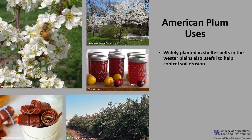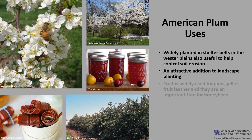American plum is recommended for its drought resistance and is widely planted in shelterbelts in the western plains. They are also useful to help control soil erosion. The trees are an attractive addition to landscape planting, but the thorny growth and root-suckering characteristics should be considered. The fruit is widely used for jams, jellies, and fruit leather, and they are an important tree for honeybees.